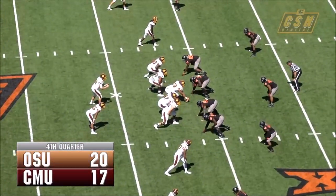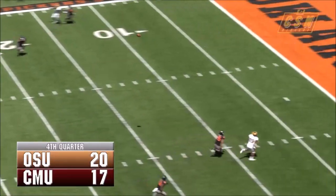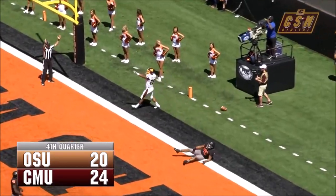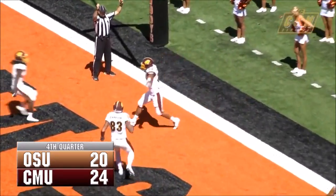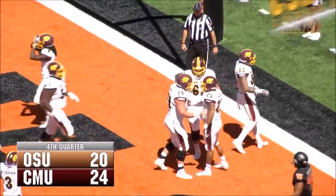First down and 10 at the Oklahoma State 31. Cooper back in the shotgun, wants to throw it again, has time, steps up in the pocket, looking deep downfield — and it's caught by Spaulding for a Central Michigan touchdown! Devon Spaulding wide open, and Cooper laid it in there perfectly. The Chippewas take the lead 23-20.